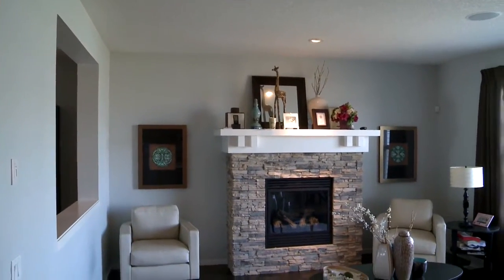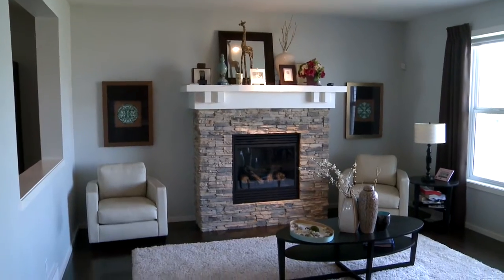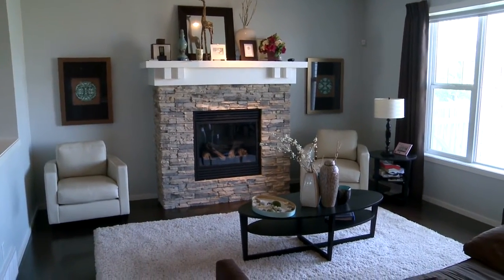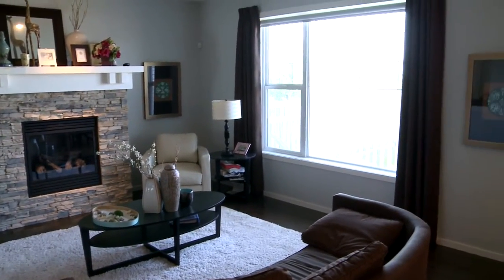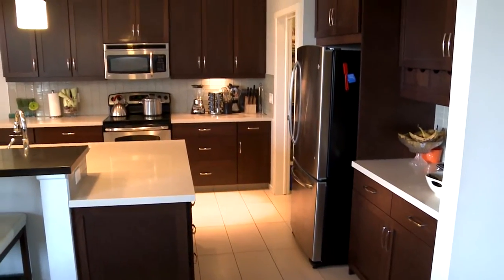As we walk into the back of the home, you've got a beautiful wall of windows. We are facing south here, so you're going to get lots of sunlight in the evenings and throughout the day. There is a really nice fireplace here — it's tall, it's got a nice mantle, and it's all brick-faced.